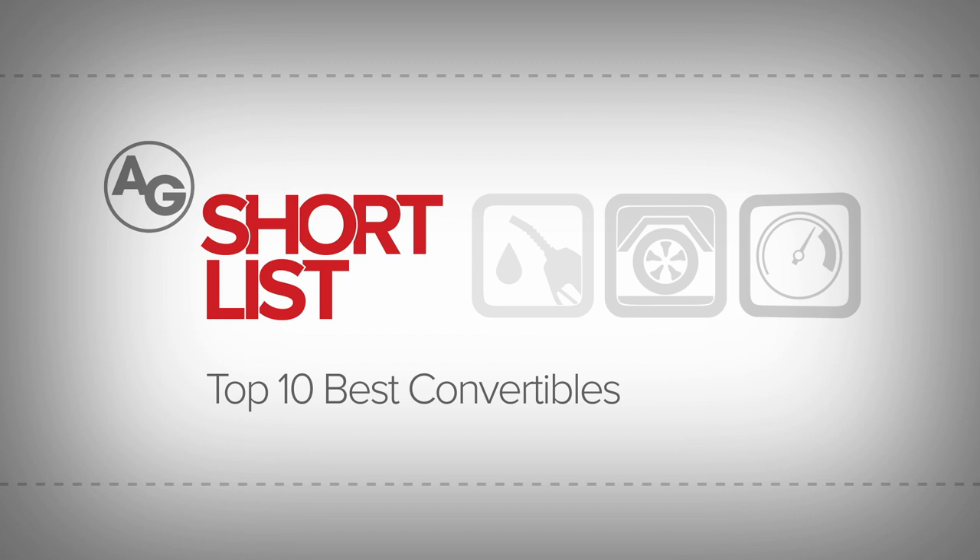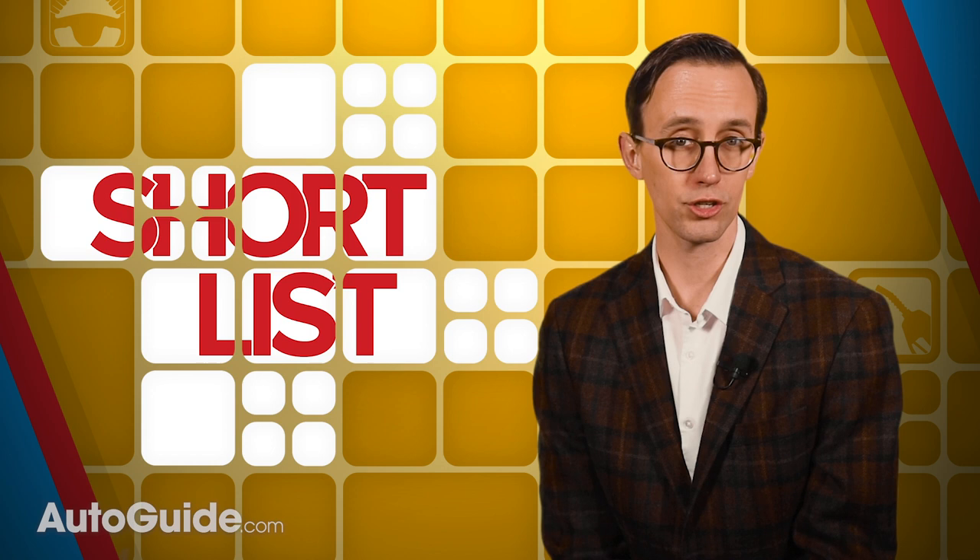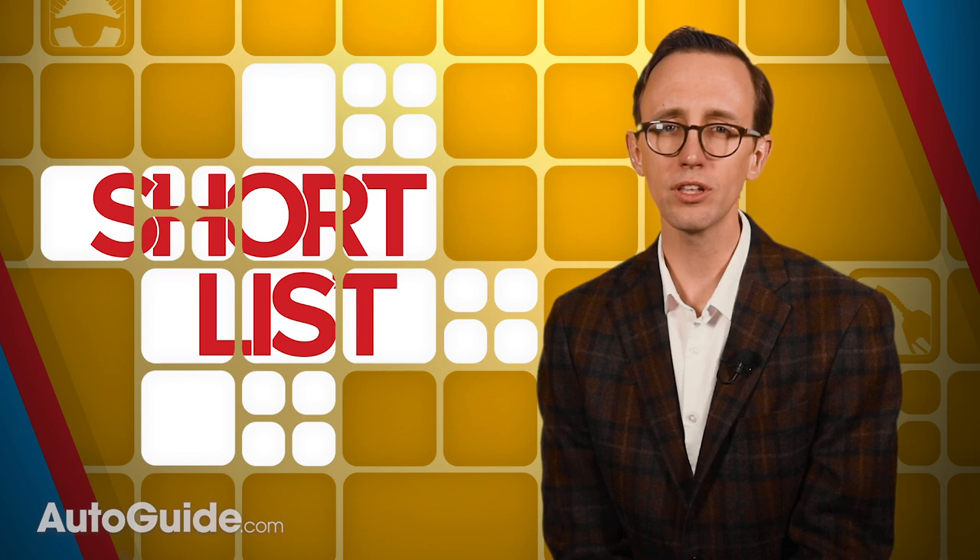Whether you've got a middle class budget or can afford six figures, there's a wide range of drop-top cars available from manufacturers all around the world. Underscoring this point, here are ten of our favorite convertibles — an eclectic list with a little something for everyone.